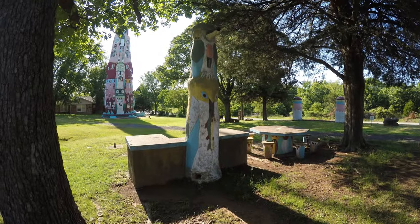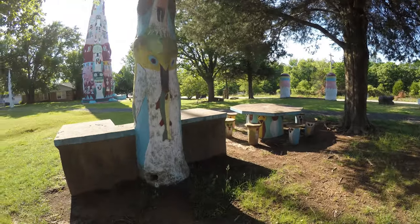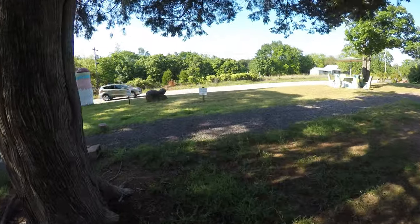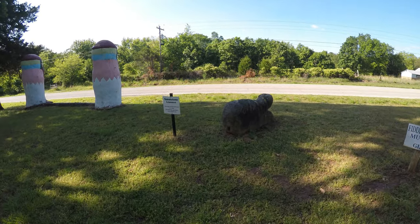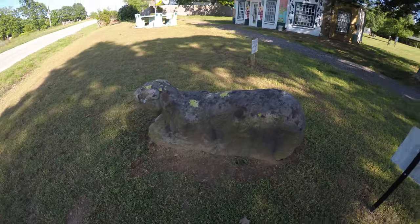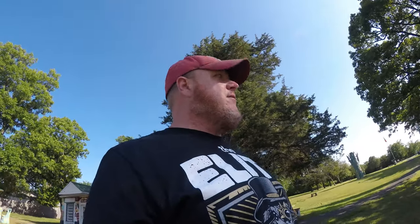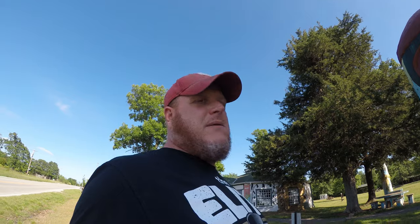But here's this totem pole. That's the Fiddle House. Limestone Lioness by Ed Galloway, 1915. So another thing about this place is it's free, which is kind of cool. It's got a little donation box, so I'll throw a couple bucks in it. Here's some big birds — they're pretty cool.